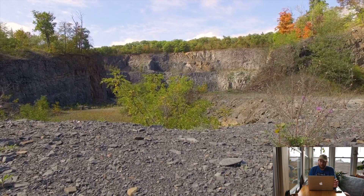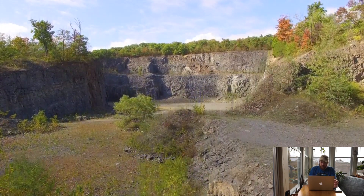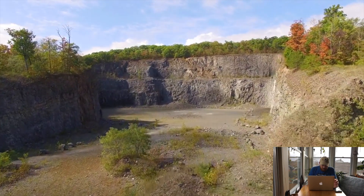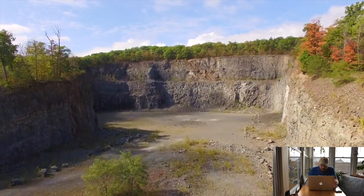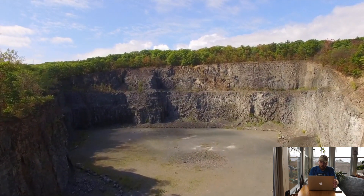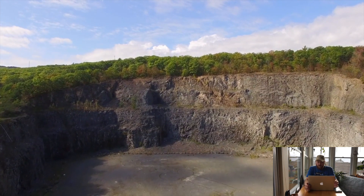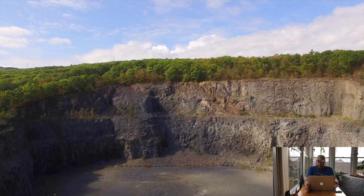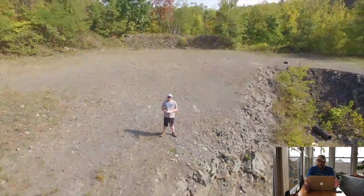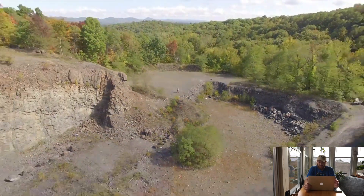Here I am actually taking off from one of the southern sides of the quarry. The original air date on this episode is October 5th, 2016 — a little over two years ago. Here I am just entering the quarry with the drone. If I remember correctly, there were hawks out there and they kept swooping in after the drone, so I tended to cut this video a little short.